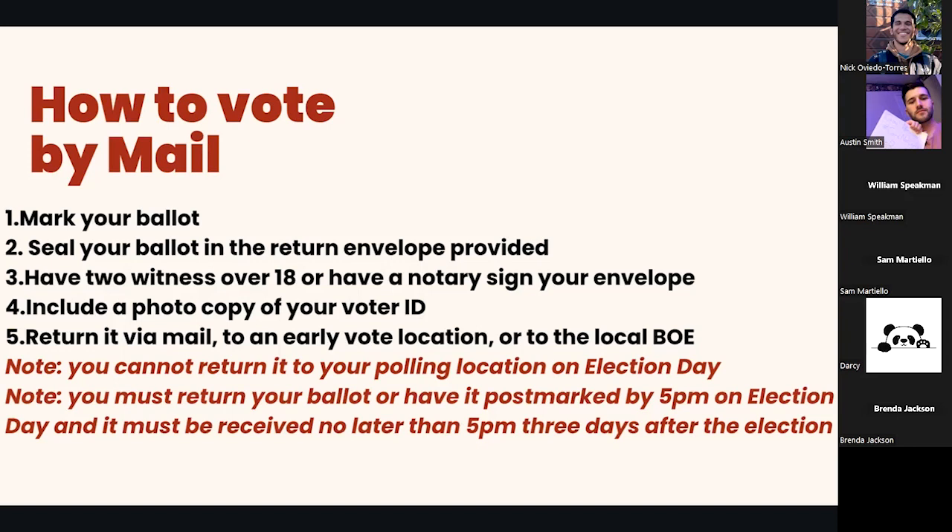What's really important is returning your ballot. You can either mail it back — postage is paid — or you can turn it in to an early voting location anywhere in your county, or return it to the Board of Elections Office itself. Important to note: even though you can return it at a one-stop early voting site, you cannot return it on Election Day at your Election Day polling location. Your ballot must be returned or postmarked by 5 p.m. on Election Day, and received by the Board of Elections no later than 5 p.m. three days after the election.